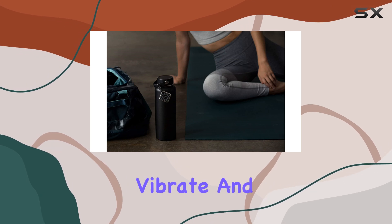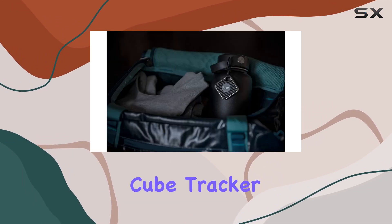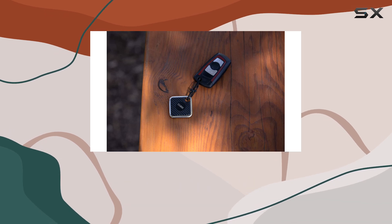If you've misplaced your phone, the Cube Pro can help with that too. Even if the app isn't running, you can use the Cube to make your phone ring, vibrate, and flash, ensuring you can find it quickly. The Cube Tracker app is straightforward and user-friendly.